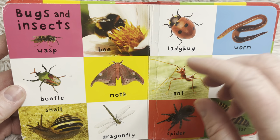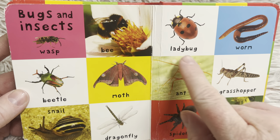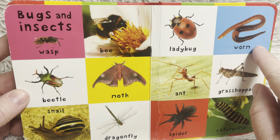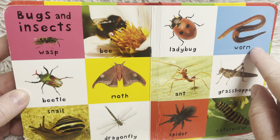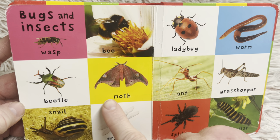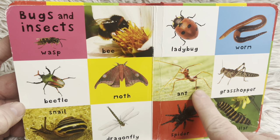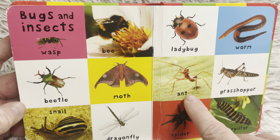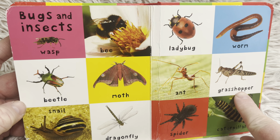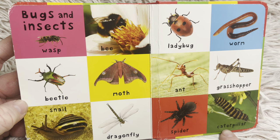And our last page, friends, is bugs and insects. Wasp. Bee. Ladybug. Worm — when you see an earthworm, just let it be. Sometimes you see them come up to the surface after it rains, but just let them be and try not to step on them. Beetle. Moth. Ant — this is a red ant. You want to stay away from red ants. The little black ants won't bother you as much; red ants can bite you and it doesn't feel good. A grasshopper. A snail. A dragonfly. Spider. And caterpillar.